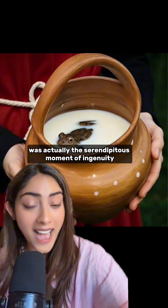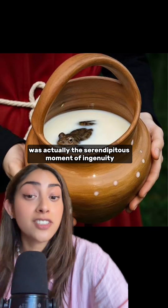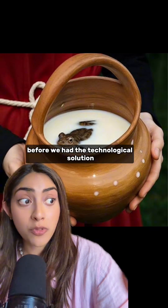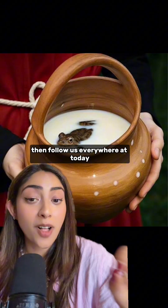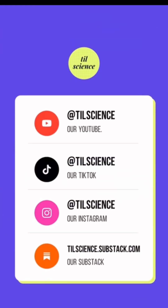This unusual tradition was actually a serendipitous moment of ingenuity — a natural remedy before we had the technological solution. If you like science facts like this, then follow us everywhere at TodayLearnScience at TIL Science.